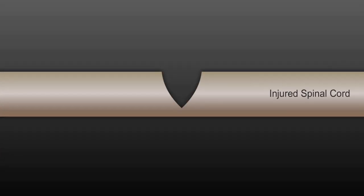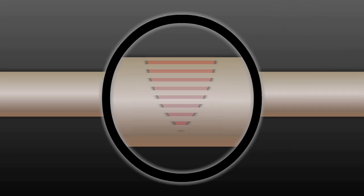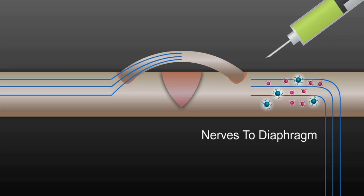The researchers found a way to get rid of this scar tissue with the use of a bacterial enzyme. The new technique involves bridging the spinal cord injury with a peripheral nerve autograft and injecting both insertion points in the spinal cord with the enzyme.